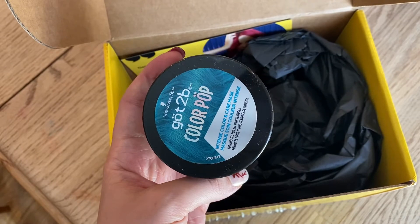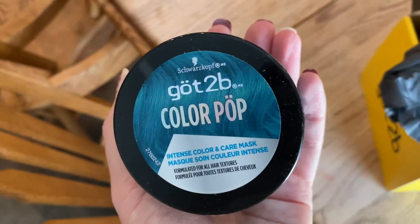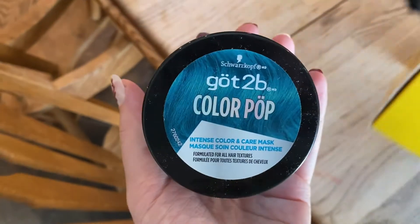I have a dark blue from Punky Colors and this new one is more of a teal, so it'll be fun. But I'm just feeling the blonde lately — I don't want to do anything crazy right now.